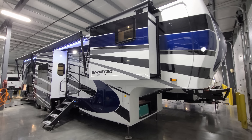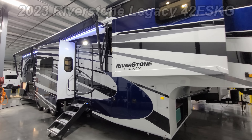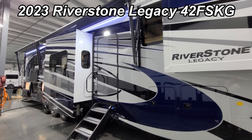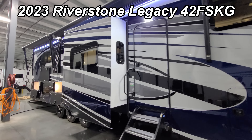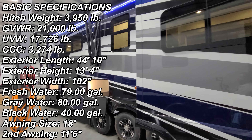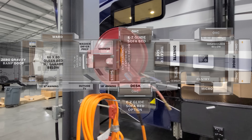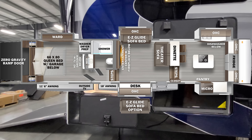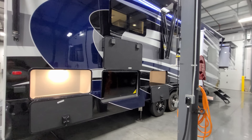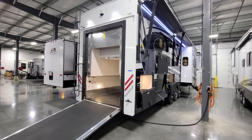Hey everyone and welcome to another All About RVs video. Today we're going to take a look at a brand new 2023 Riverstone Legacy 42 FSKG toy hauler fifth wheel. We're going to walk you through the inside and outside of this RV, then close it up at the end and show you what it looks like closed as well.